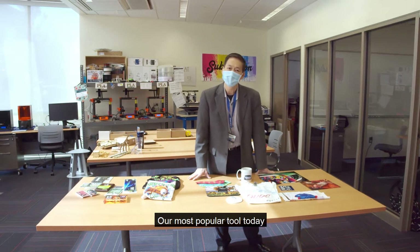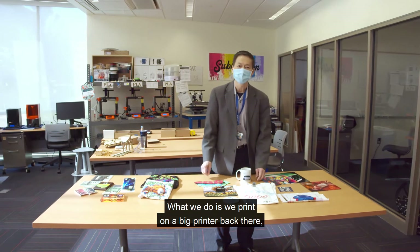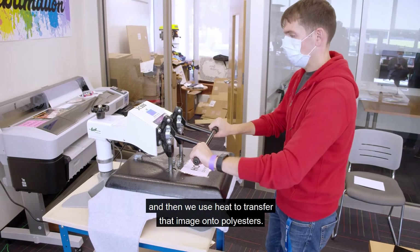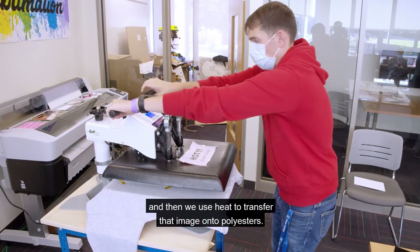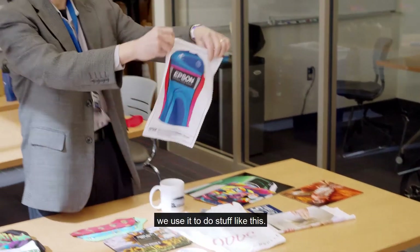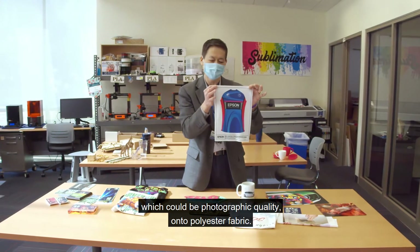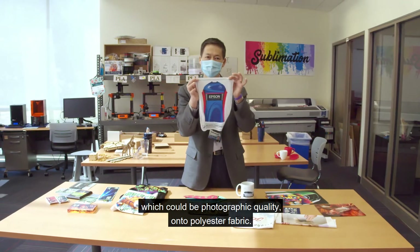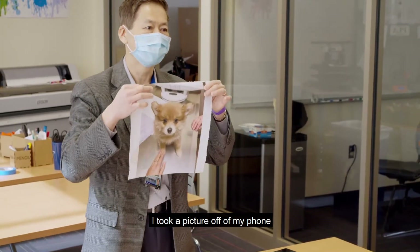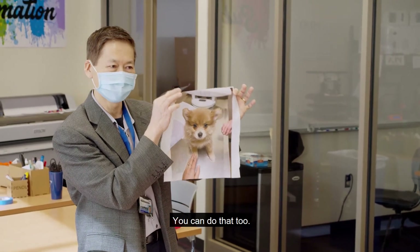Our most popular tool is something called dye sublimation printing. What we do is we print on a big commercial grade dye sublimation printer back there, and then we use heat to transfer that image onto polyesters. We take and transfer your artwork — which could be photographic quality — onto polyester fabric. It's so easy to use: I took a picture off my phone and put my daughter's dog onto a piece of polyester in five minutes. So you can do that too.